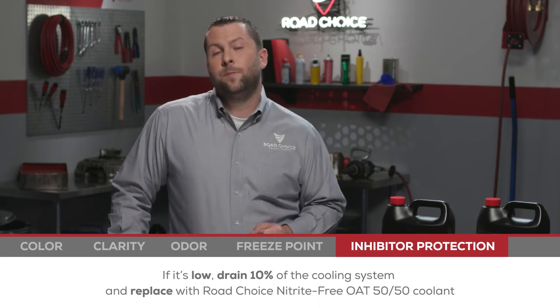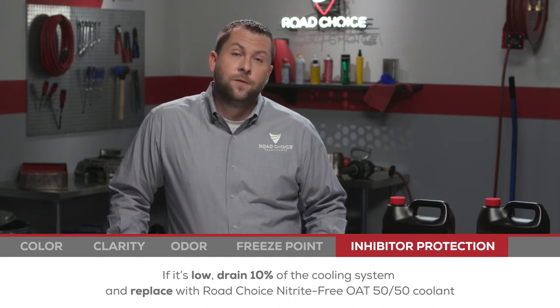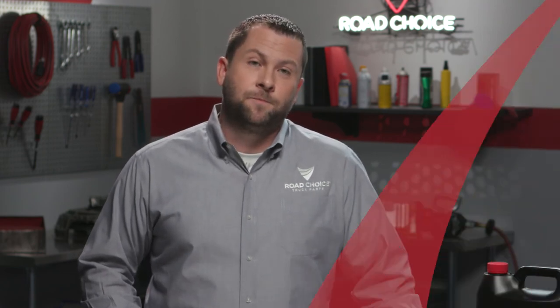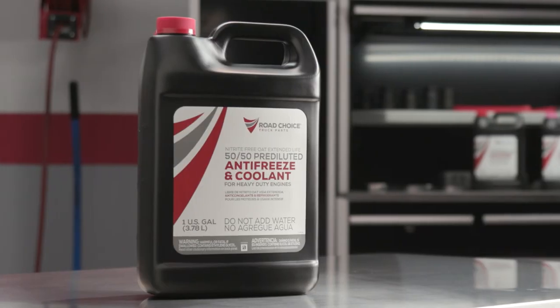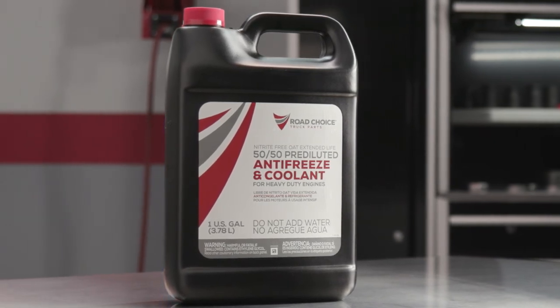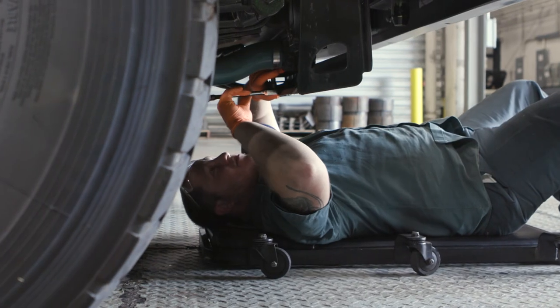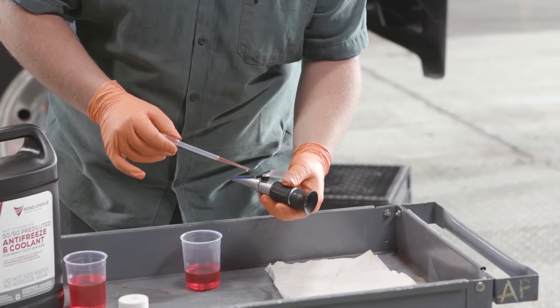If it's low, drain 10% of the cooling system and replace with Road Choice Nitrite-Free OAT 50-50 coolant. Now this is a great feature — in the event of a low reading, you have the ability to correct the formulation without having to drain, flush, and refill the cooling system. In this episode, we've shown you how extended life coolants in general, and nitrite-free OAT coolants in particular, provide the optimum combination of engine heat transfer and corrosion prevention. With more than 40% of engine downtime caused by poor cooling system maintenance, choosing the best possible coolant along with regular testing can help protect your bottom line.